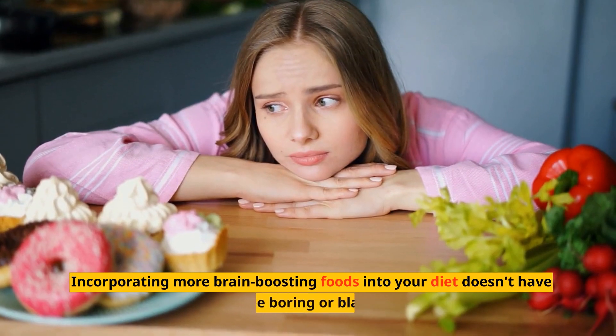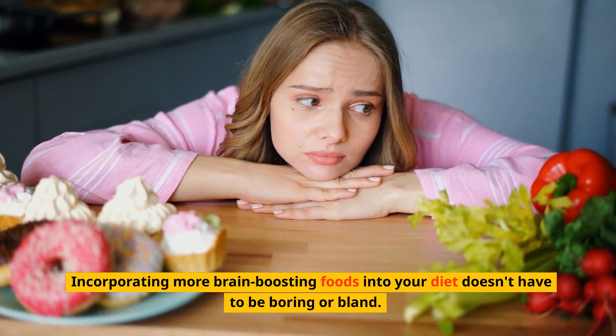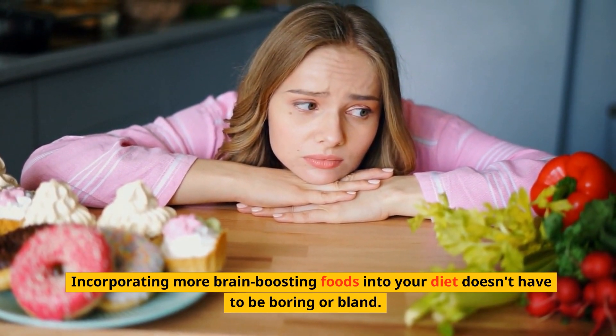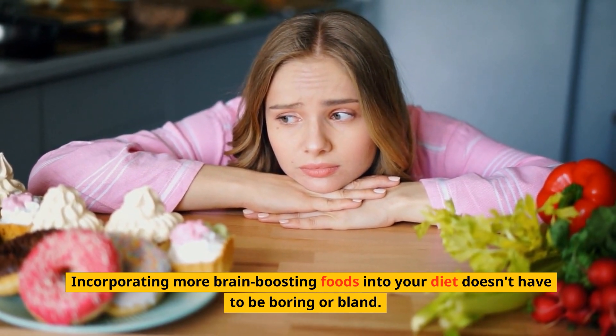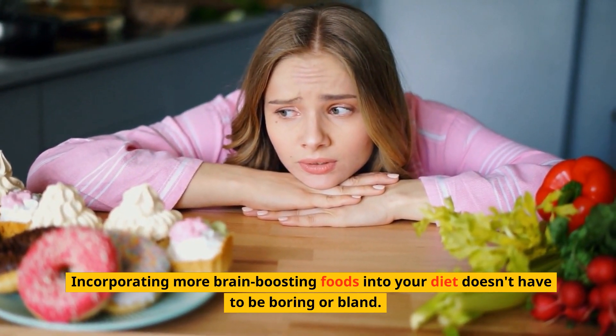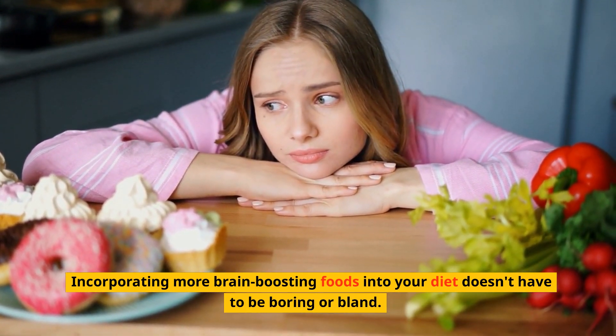So let's recap. The MIND diet is a combination of the Mediterranean diet and the DASH diet, focused on brain-boosting foods like leafy greens, berries, whole grains, nuts and seeds, fish, and olive oil. And by following the MIND diet, you can reduce your risk of developing Alzheimer's disease by more than half.